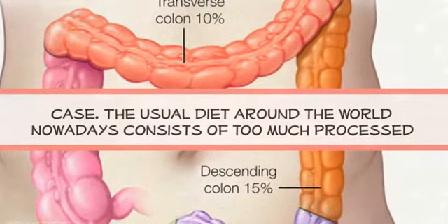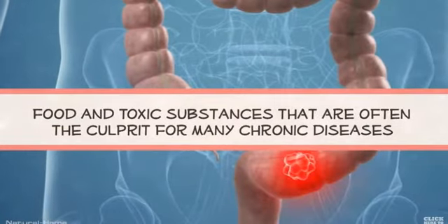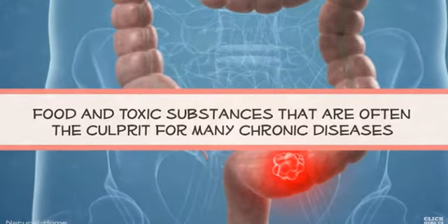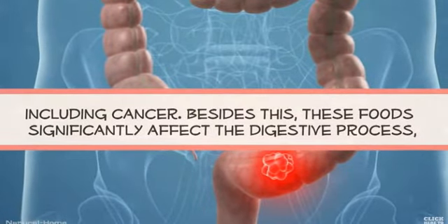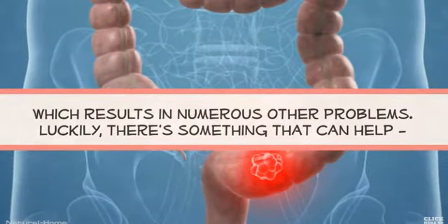The usual diet around the world nowadays consists of too much processed food and toxic substances that are often the culprit for many chronic diseases, including cancer. Besides this, these foods significantly affect the digestive process, which results in numerous other problems.